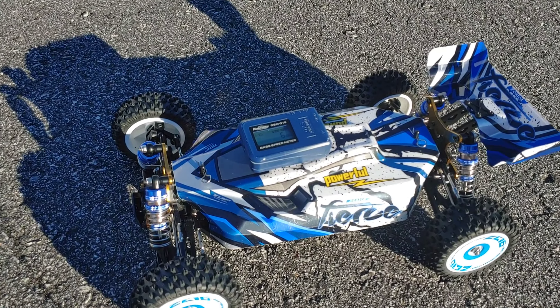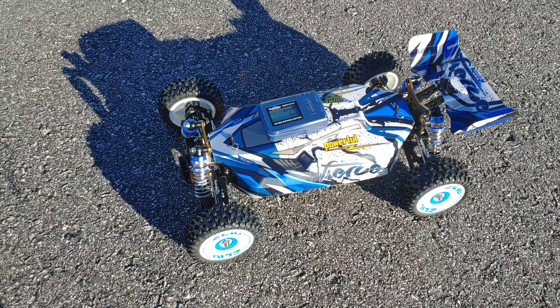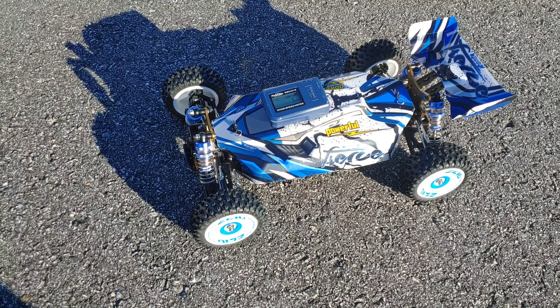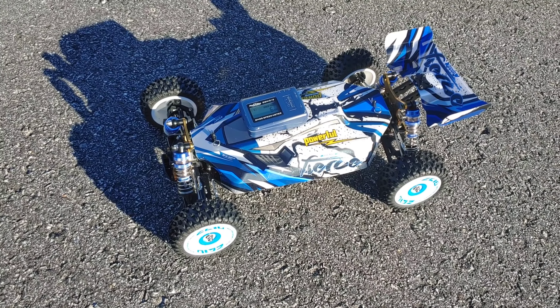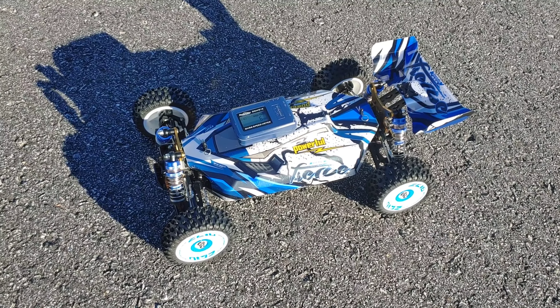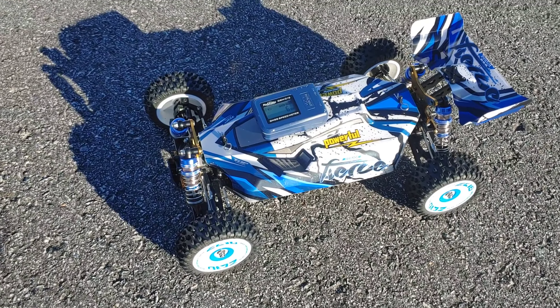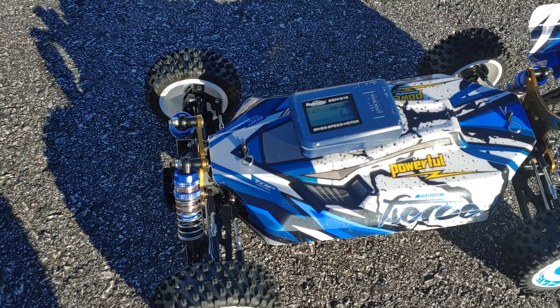All right y'all, here with a quick speed test of the WLtoys. You guys can see this is the version one, not version two. I did see your comments from my previous unboxing about changing out the pinion gear — somebody said Amazon sells a five-pack, and I should get another motor and motor mount with pinion gear. But we're going to test this in stock form because I'm curious how fast this is going to run.